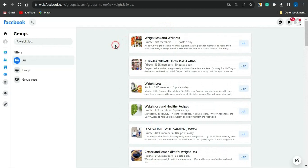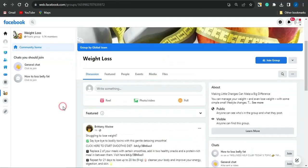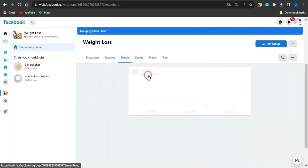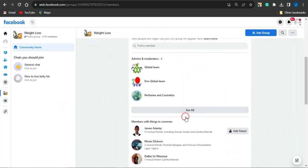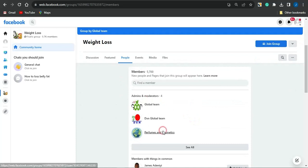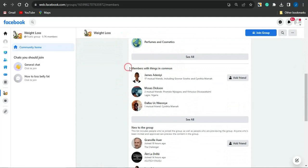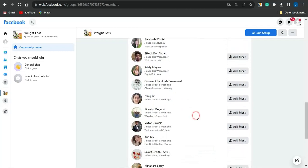Like I said, we're not going to spam groups with your affiliate link — I'm going to use a unique strategy. Click on the group, then go to the People section. You'll be able to see all the members of the group — admins, moderators, and people with things in common. Scroll through to the section showing people who are new to the group, as these people are interested in the weight loss niche.